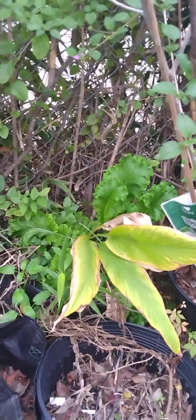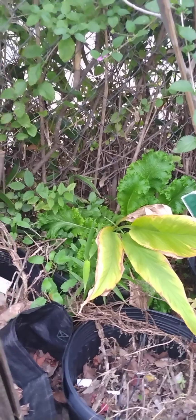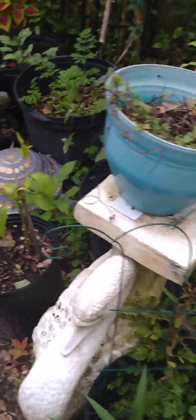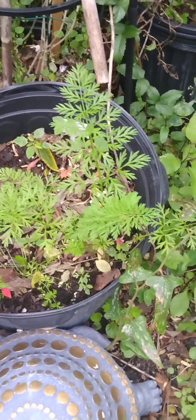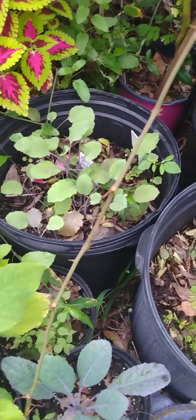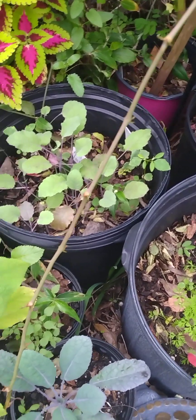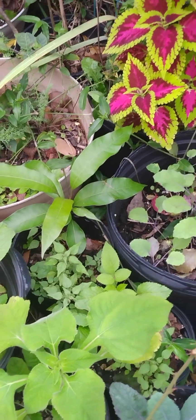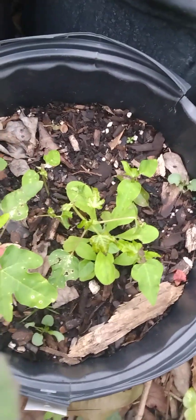There's mustards back there in a pot that are also volunteers from last year. Peppers everywhere! Ginger, ginger all over. There's some carrots growing down in there, kohlrabi.